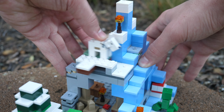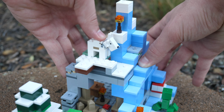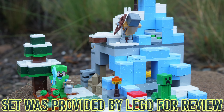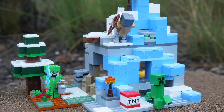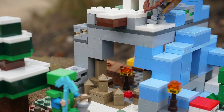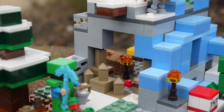Hello, UnbrickMe here with a look at the LEGO Minecraft The Frozen Peaks set number 21243. Despite retailing for only $35, it comes packed with a ton of cool functions and many surprises. I think that this set provides the best value for the money out of any January 1st set.